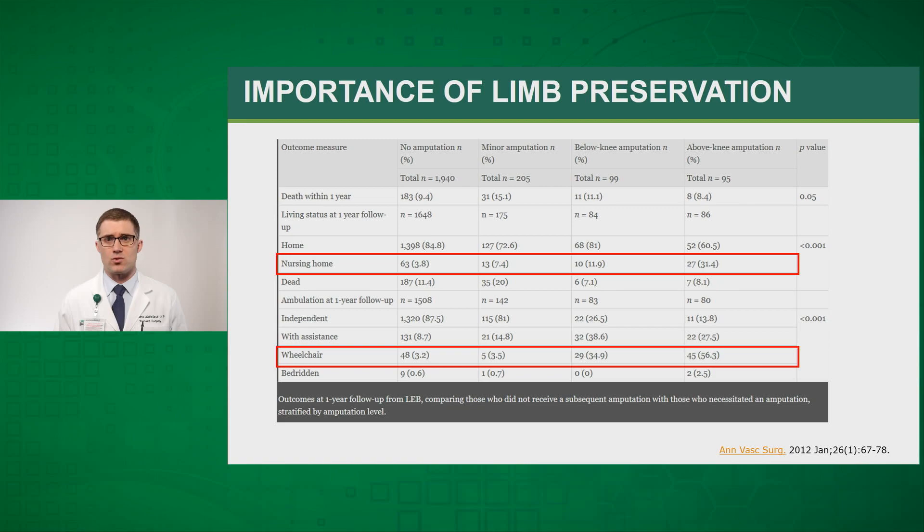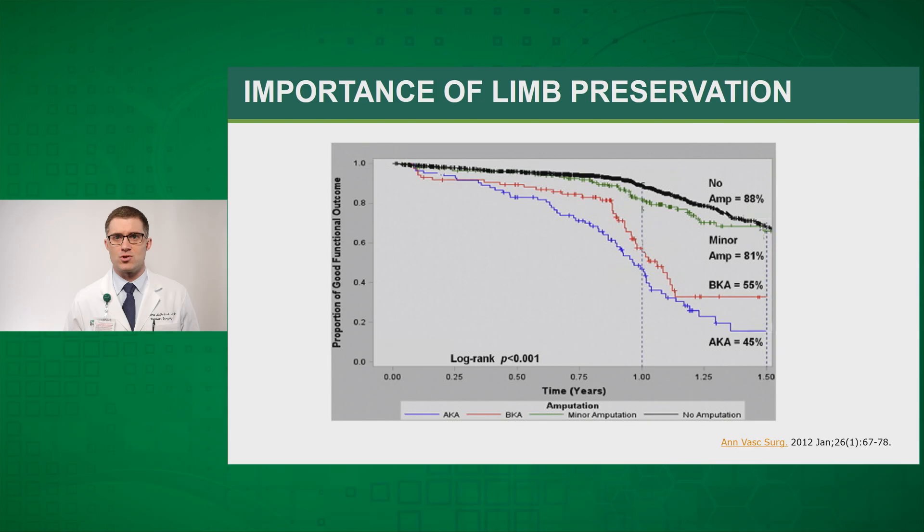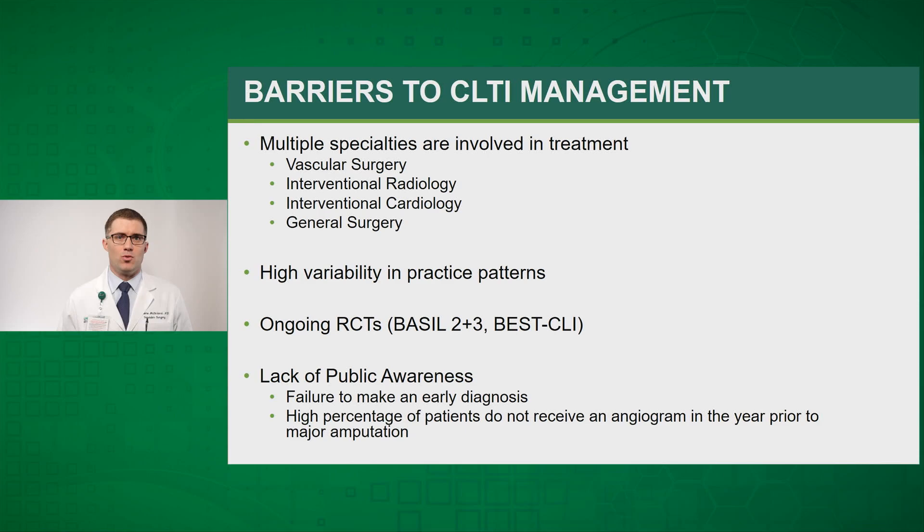The importance of limb preservation really cannot be understated. A 2012 study in the Annals of Vascular Surgery showed that patients with limb salvage had only a 3.8 percent rate of requiring a nursing home, whereas those requiring an above-knee amputation had a rate as high as 31.4 percent. Only 3.2 percent of patients without an amputation were confined to a wheelchair, compared to 56.3 percent of those with an above-knee amputation. Patients who keep both of their limbs do significantly better overall.